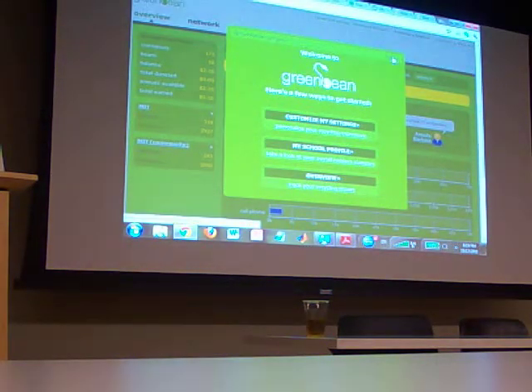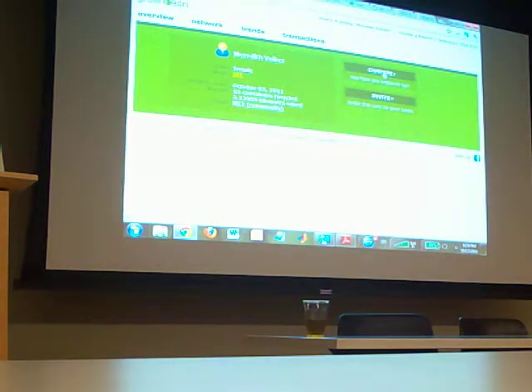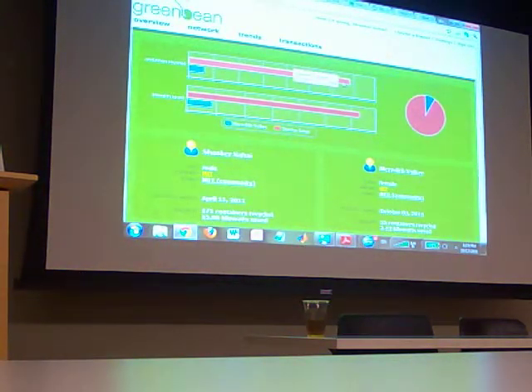So this is our website. You can click on your friend, or whoever has recycled, and you can compare yourself against each other to see who's recycled the most.